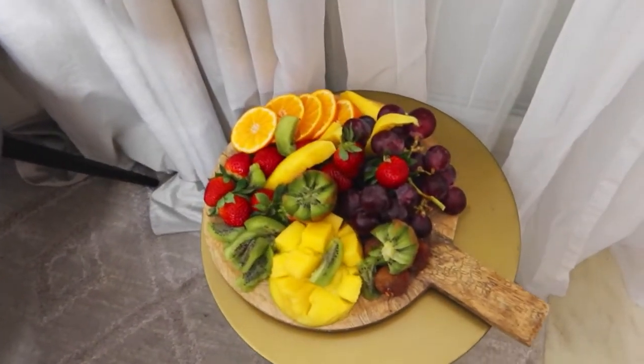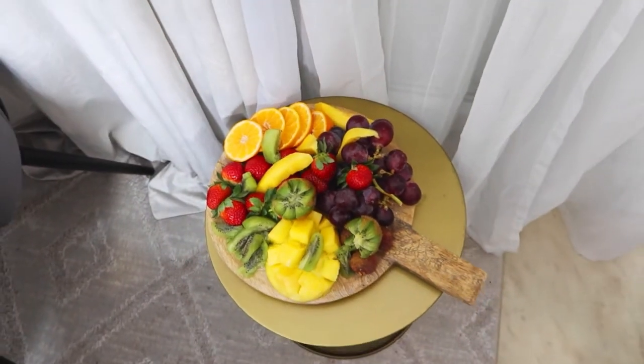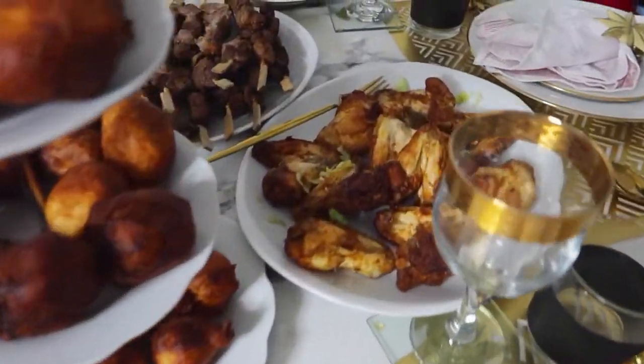Mon plateau de fruits, c'est comme ça — je trouve que c'est simple mais c'est vraiment miam, ça donne envie. Et si les enfants ils n'aiment pas les fruits, faites des plateaux comme ça — vous allez me dire, ils vont certainement manger.